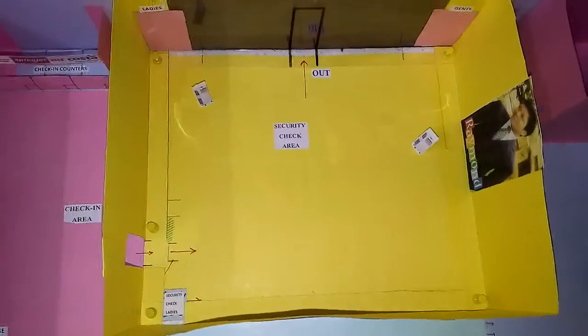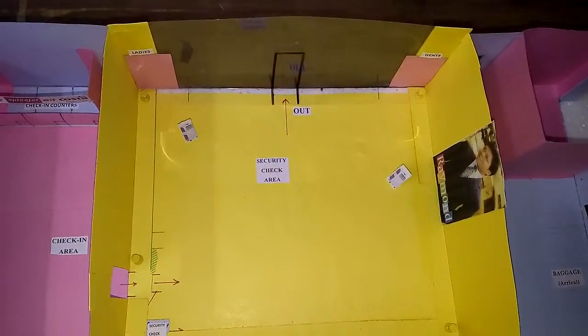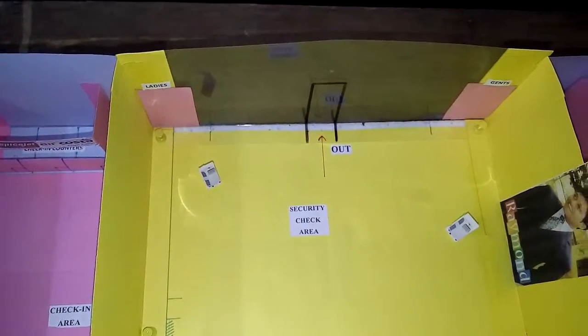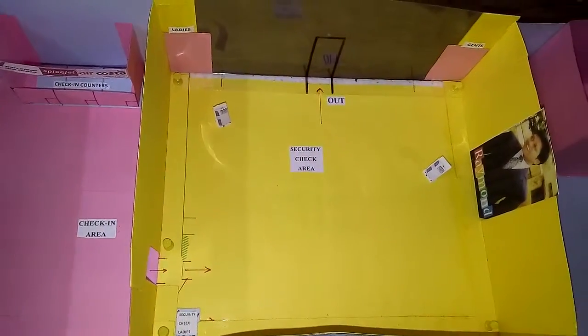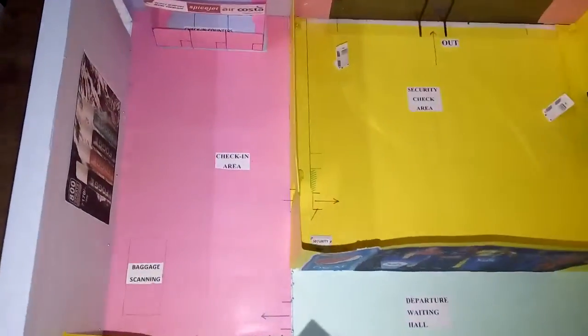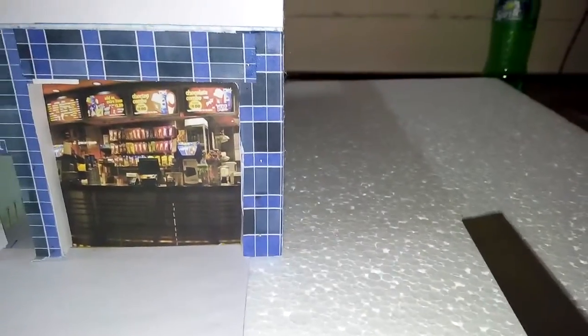The capacity of this security check area is a minimum of 100 members sitting at the same time. There won't be any other restrooms in this terminal building other than these two, so only people past security check can use them. People in the check-in area, departure hall, arrival section, and outside will use a restroom to be constructed in this area, for which they will have to pay.